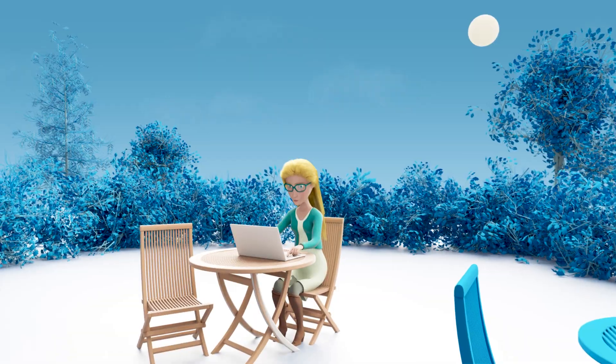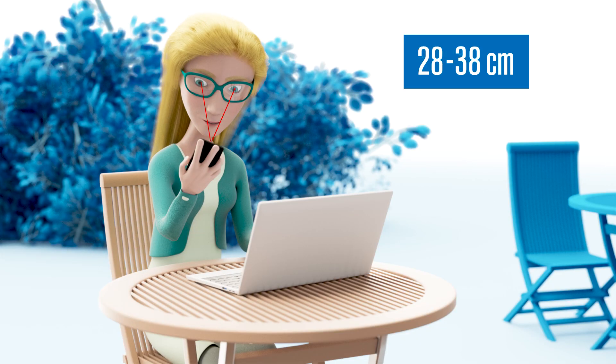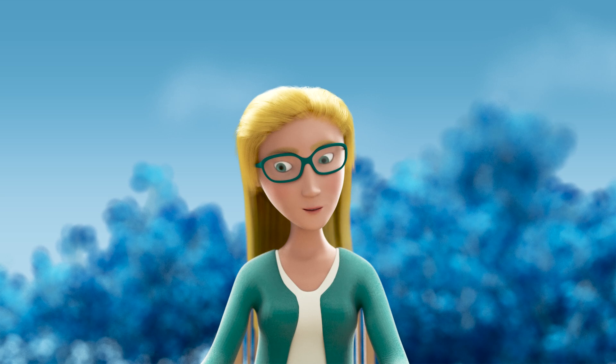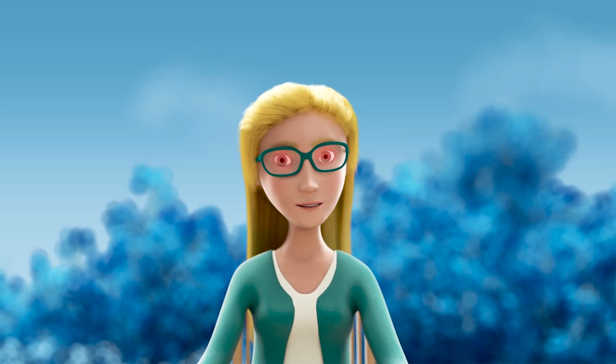In today's busy and digitally driven world, increased work at short distances and frequent refocusing are interfering with good binocular vision. Many people experience vision-related problems such as tired and burning eyes.